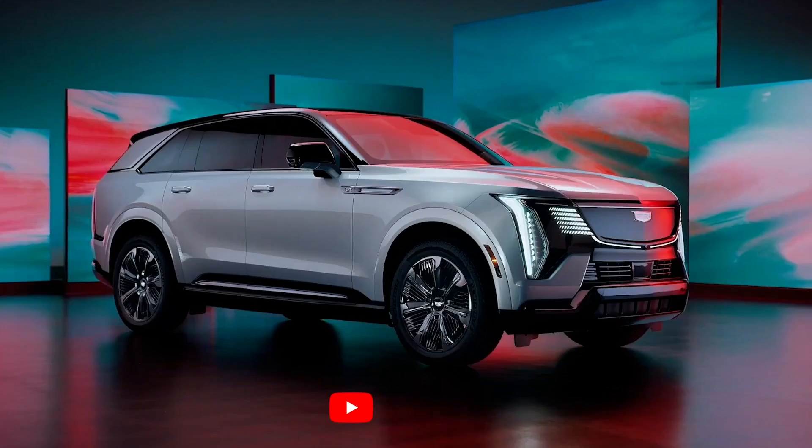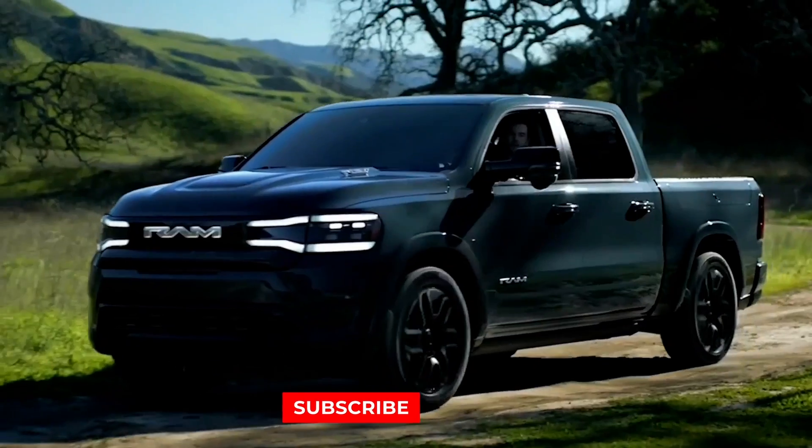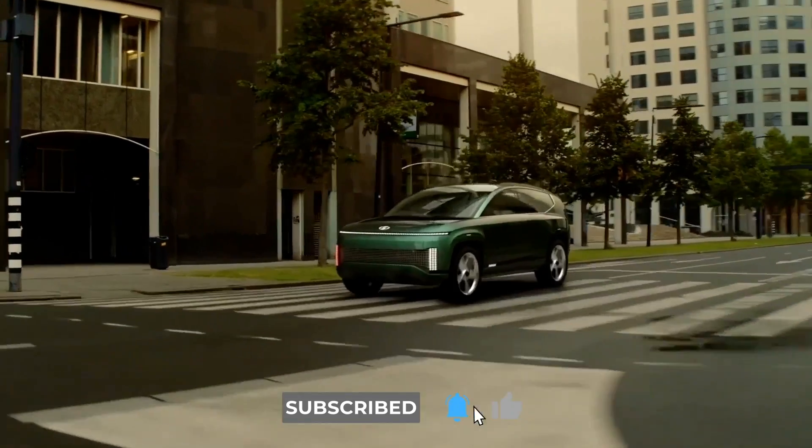Let me know which one you're rooting for. If you want to know about all electric cars that are coming on the market this year, I've put all of them together in one video — you can check it out right here. Looking forward to all of your comments. See you guys next time, and remember to stay charged.